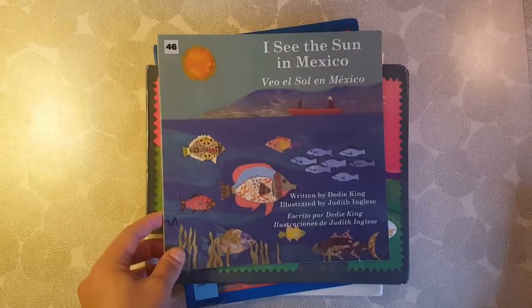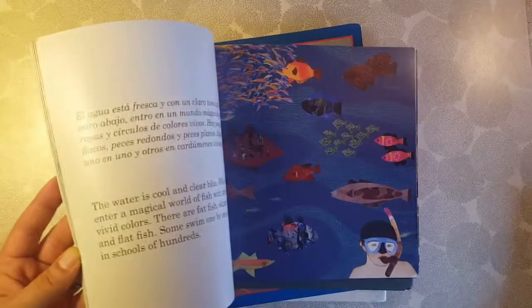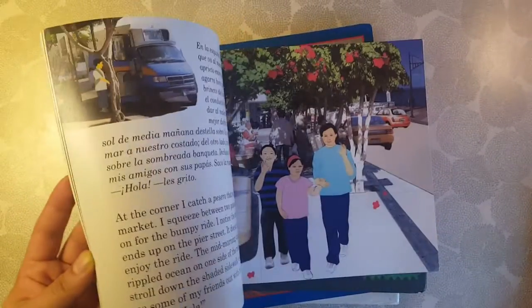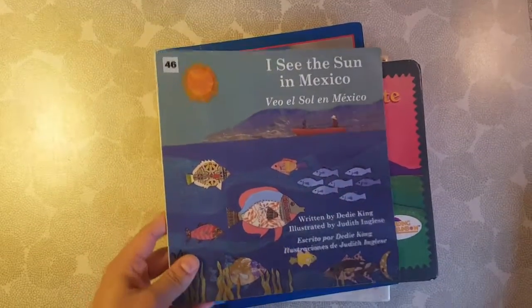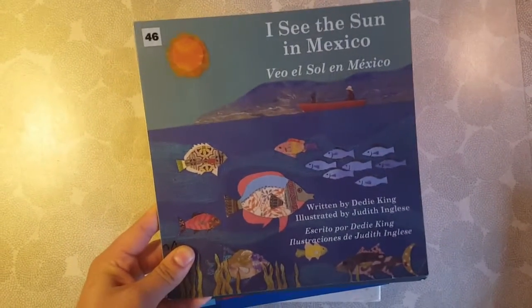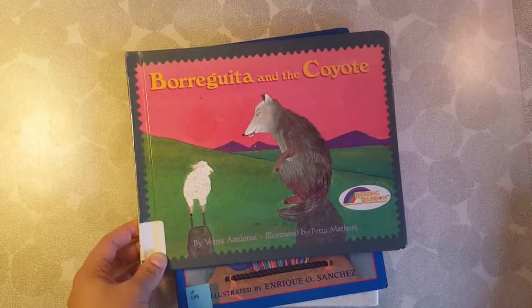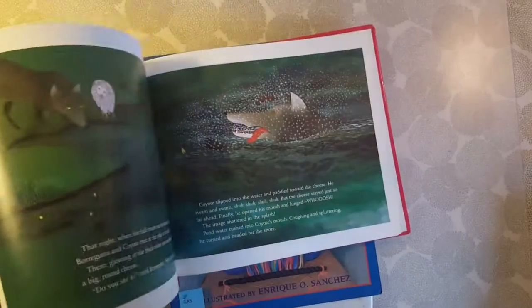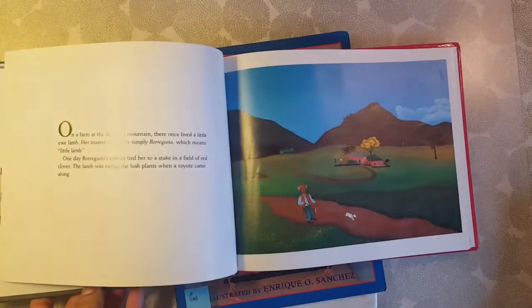Then for Mexico, this is I See the Sun in Mexico, and it has the text in Spanish as well as English. There's a whole series like this where they also have the words in the native language. If you're studying Spanish or any other language and you find the one from that country, that would be an awesome addition to your language learning. I just read it in English because we're not currently studying Spanish, but it's something we may do in the future and I'll pull this book back out. This was a fun one that my kids really enjoyed — Borreguita and the Coyote. It's just a cute fable from the library. This was really our favorite of the Mexico books.